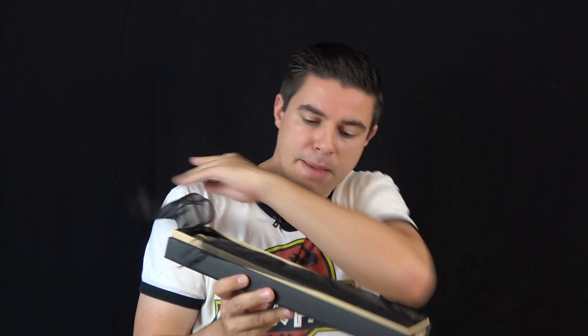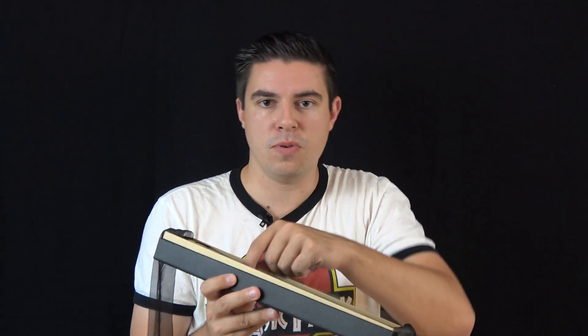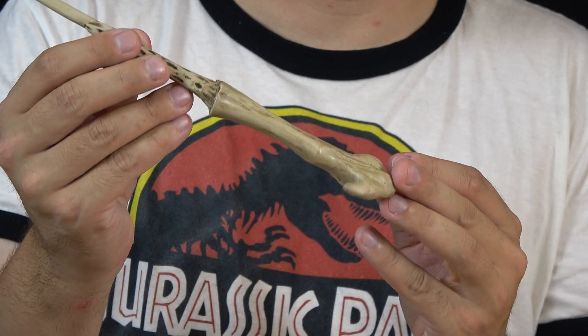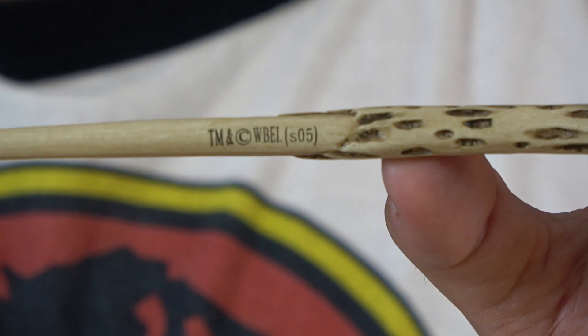The next wand is in a black box and this is Voldemort's wand. I just had to own it, looks so cool. It really looks like a carved bone. There are many details on it. Again it has the trademark stamp, which is a bit annoying.